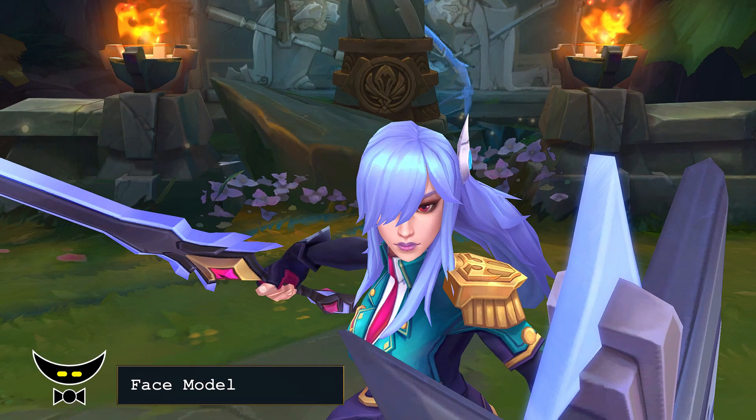For her face model, she looks alright but it's a bit hard to see her face in-game. She still looks good so I will give her a 10 out of 10.